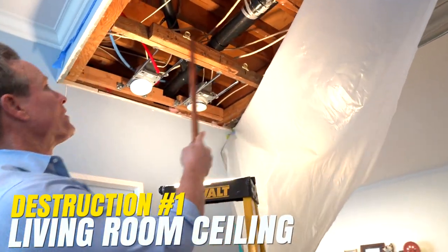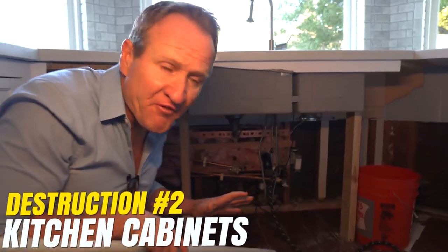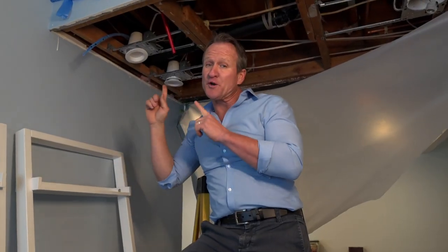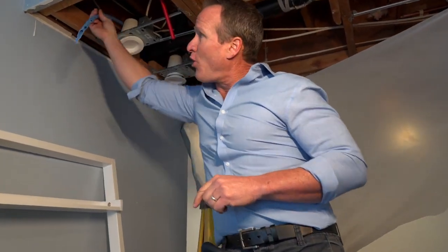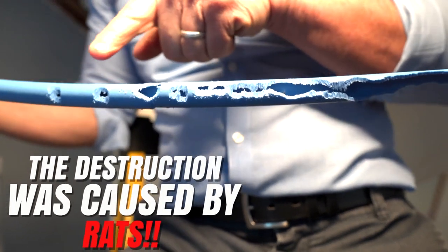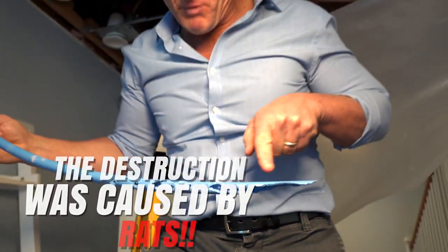Before we reveal the PEX issue, we want to show you the destruction. It all started right here with the flooding — it even flooded out the kitchen cabinets and this bathroom. It all started right here with this cold water PEX pipe. Look at the destruction that the rats have chewed through multiple times, causing massive flooding in this home.